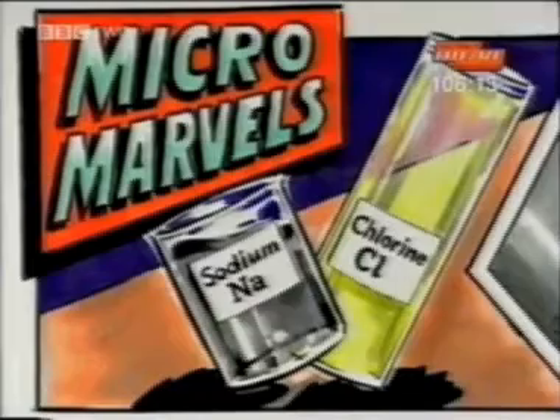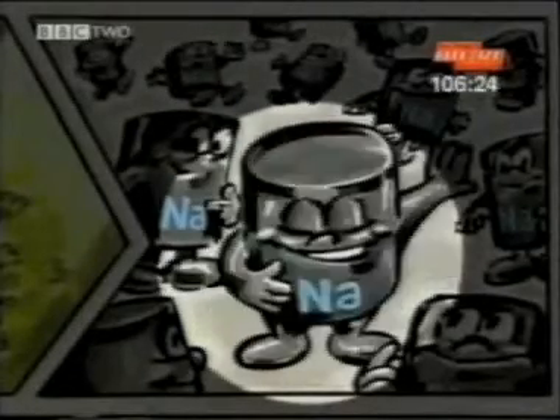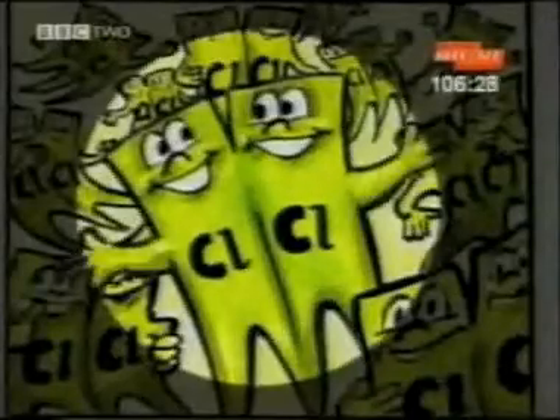Elements are made up of tiny particles too small to see with the naked eye. Particles of one element are all the same. Imagine these are particles of the element sodium. Chlorine particles are very different from sodium particles.